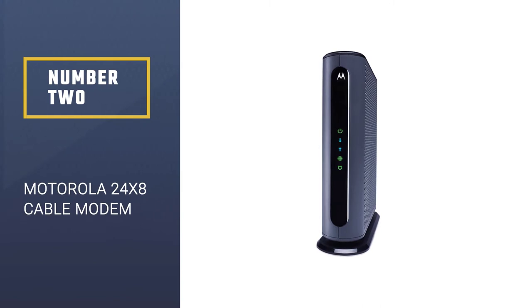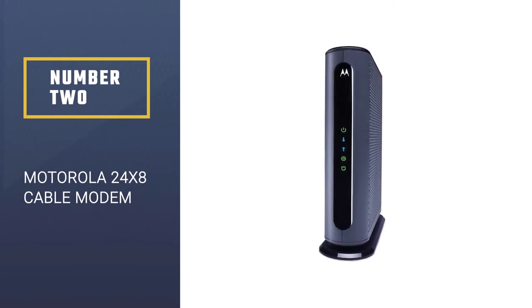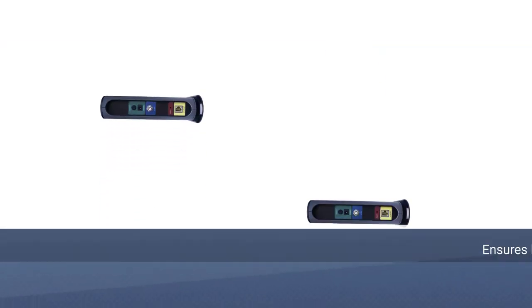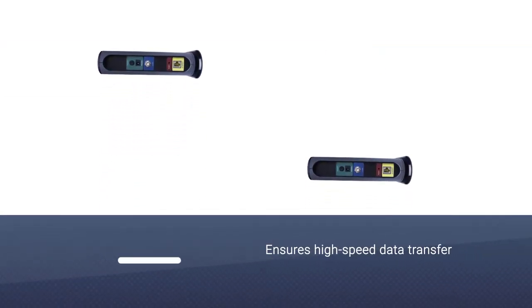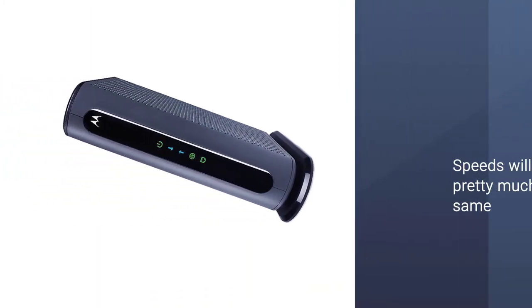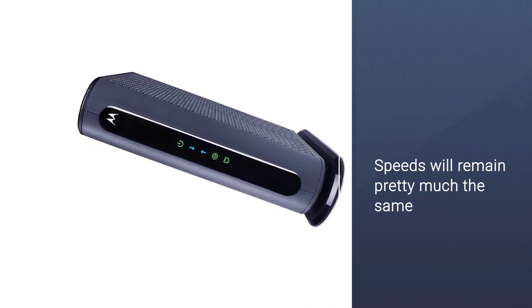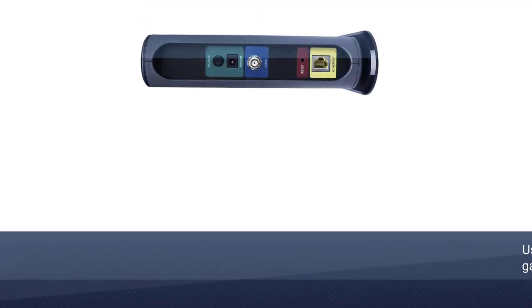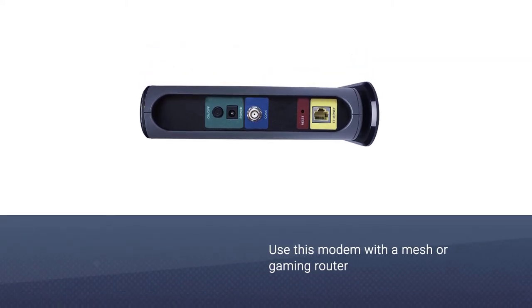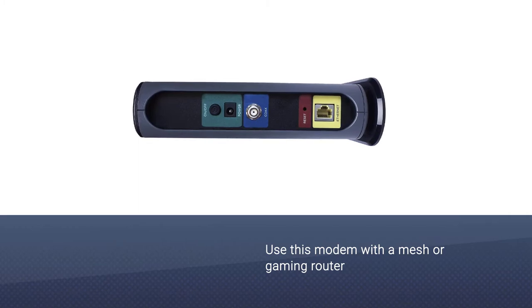Number 2: Motorola 24x8 Cable Modem. Just like other similar fiber modems, it ensures high-speed data transfer thanks to power, coax cable, and Ethernet connections. Whether you use Comcast or another service provider, the speeds will remain pretty much the same. You can quickly connect it to any router to access the internet from any device that supports Wi-Fi and Ethernet connection.